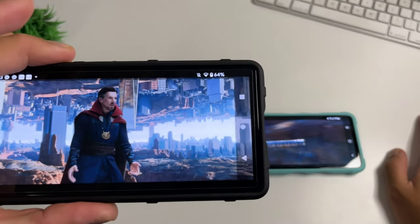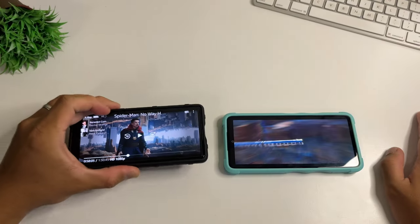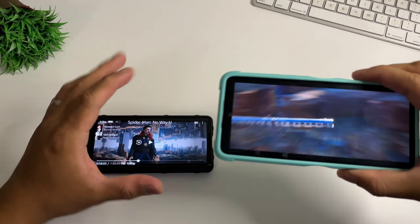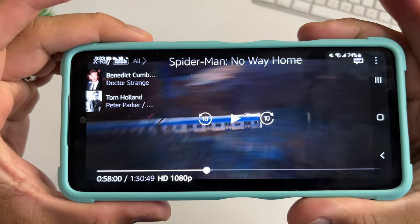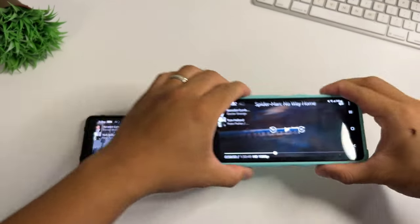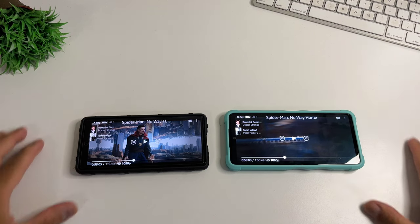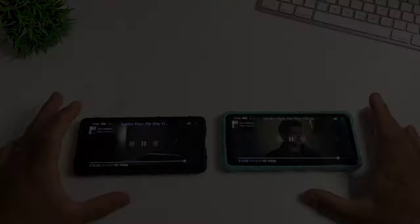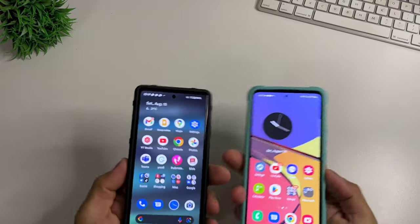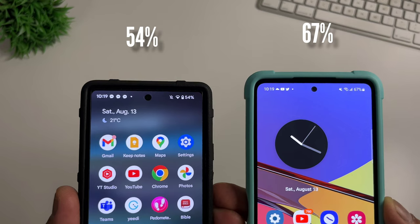After an hour, Pixel 6a drops to 64%, while Samsung Galaxy A53's lead is growing bigger at 74%. Notably, the Samsung's screen is brighter yet it still holds the lead. After 2 hours of movie, we have 54% on Pixel 6a and 67% on Samsung Galaxy A53.